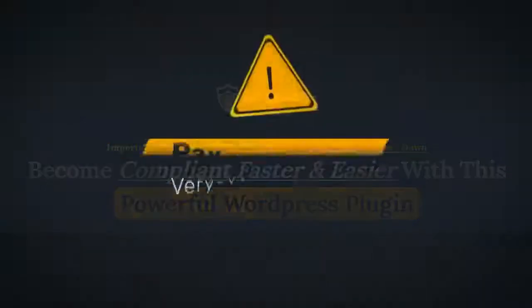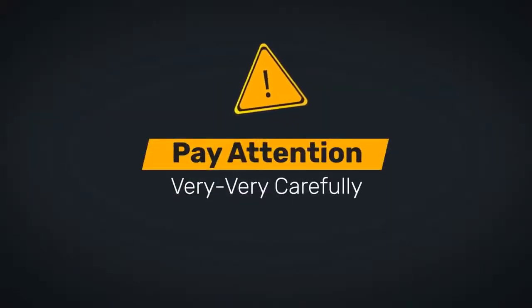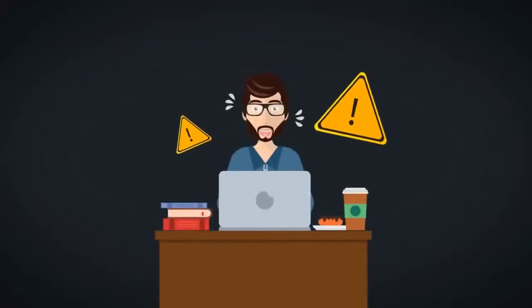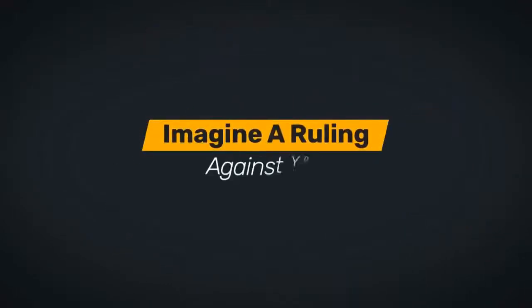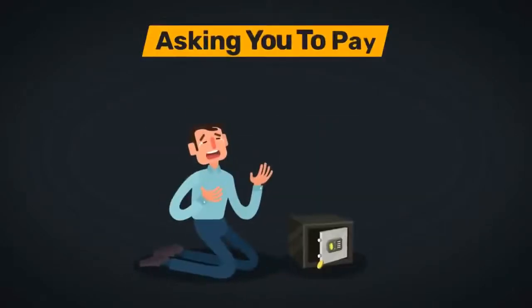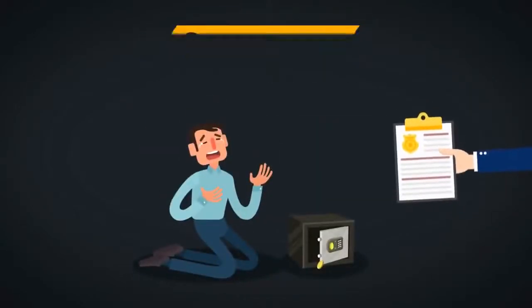Drop everything else and pay attention very carefully, because right now at this very moment your business is at a serious risk. Imagine a ruling against you asking you to pay a fine of 20 million or